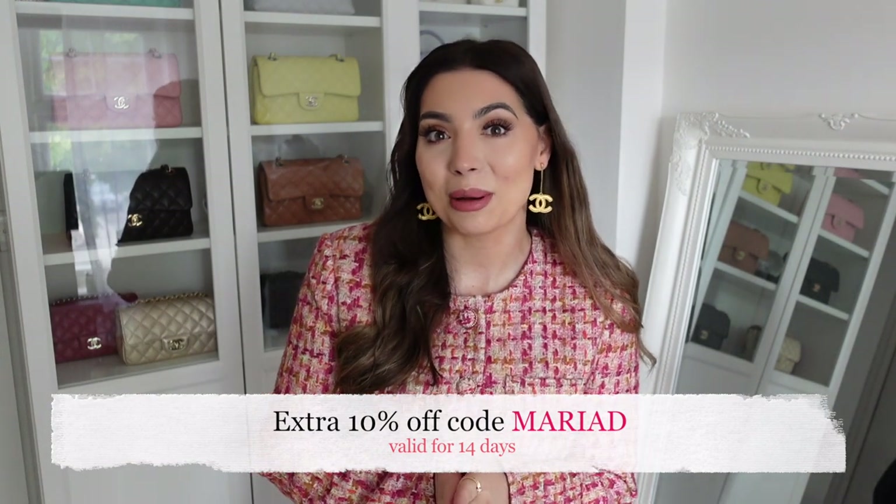Hi everyone! I have the best Urban Revival haul for you. I picked up some fabulous Chanel-inspired tweed jackets and the quality is amazing. I do have a discount code as well. Urban Revival is very affordable, which you will see as I try everything on. As you guys know, Chanel just launched their fall/winter collection which is all about tweed, so if you don't want to spend Chanel money on a tweed jacket, these are such great alternatives.